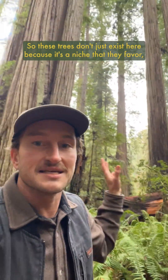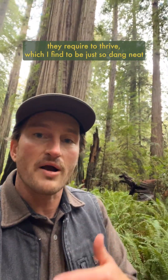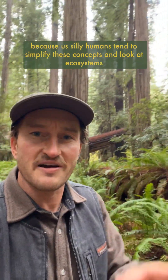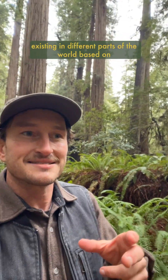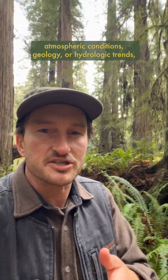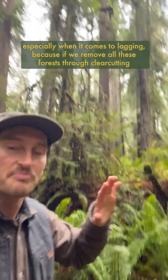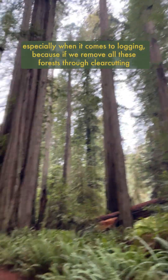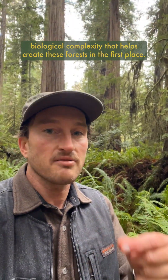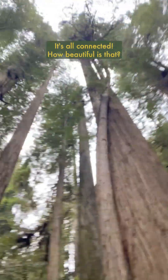So these trees don't just exist here because it's a niche that they favor — they also work to create the conditions they require to thrive. Which I find to be just so dang neat, because us silly humans tend to simplify these concepts and look at ecosystems existing in different parts of the world based on atmospheric conditions, geology, or hydrologic trends, but often fail to consider the biotic impacts of these niches — especially when it comes to logging. Because if we remove all these forests through clear cutting, instead of closed canopy ecological harvest, we disrupt that unique biological complexity that helps create these forests in the first place. It's all connected. How beautiful is that?